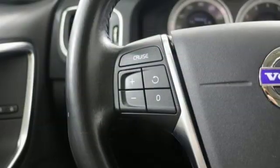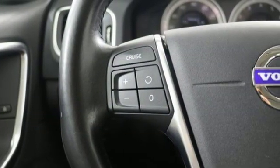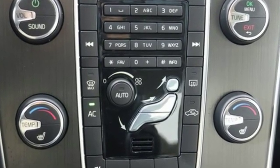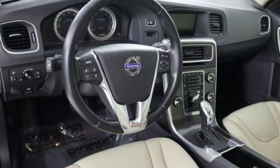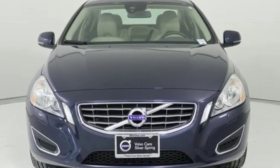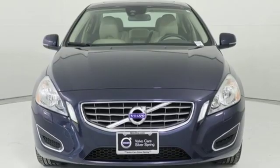In review, Edmunds.com found the latest S60 to be a comfortable, sophisticated, and well-behaved luxury sedan with plenty of power regardless of trim level. Volvo is Latin for 'it rolls,' but across the world today, Volvo means safety. Hurry in today and see it for yourself.